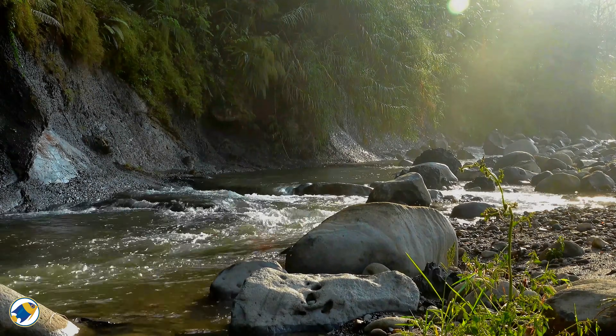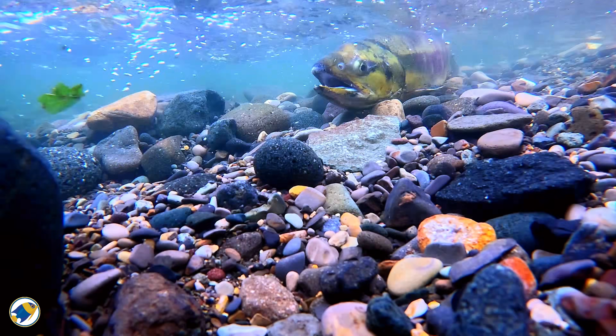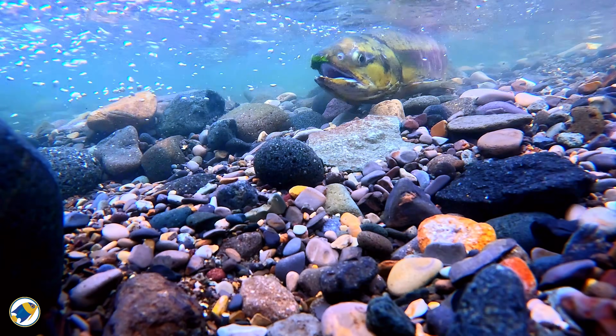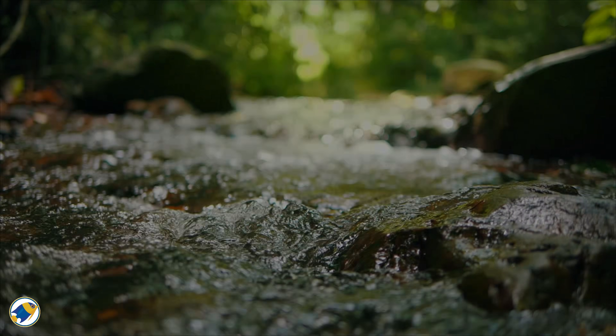So now you know how lighting shapes behavior, hormones, and daily rhythms. But there's one piece of the natural environment we haven't talked about yet — a force that changes everything from how fish swim, to how they breathe, and how their entire habitat forms. Flow.